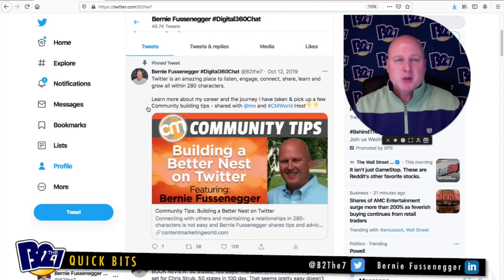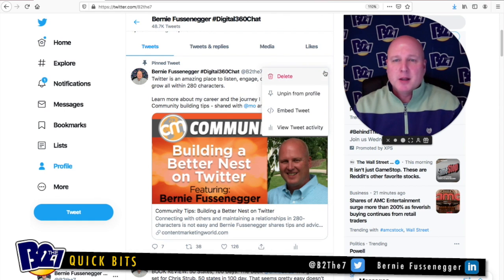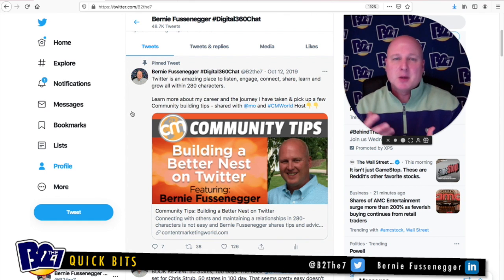Moving down to the pinned tweet — this is one that is underutilized, in my opinion. This gives you the ability to pin a tweet. You can go to the three dots, and right here it says unpin, but you can go to any tweet that you have and pin it to your profile. This is a great way to extend your profile, to have something that tells more about you, to have a promotion — say you have a book, a Twitter chat, it could be anything. It's also a great place to have a video introduction, a way to really talk about and showcase who you are.